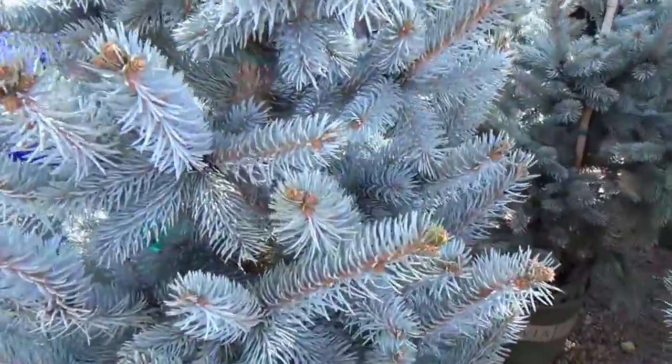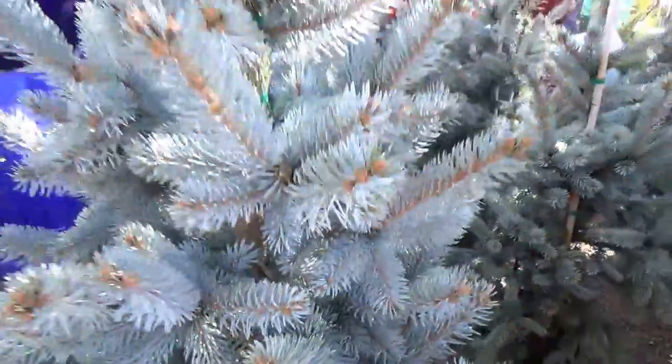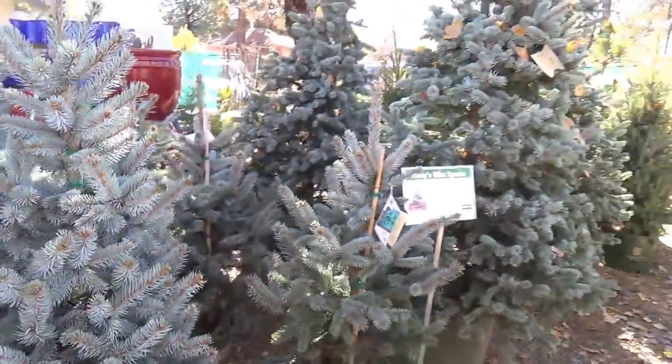Look how blue these are. They're crazy, crazy blue. Nothing is bluer than a Hoops spruce.